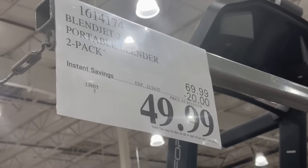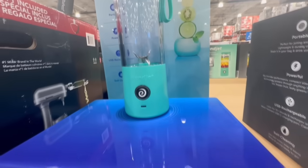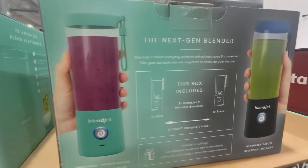So this one right here would be a good option — it's the Portable Blender. It is a two-pack. The brand is called Blendjet. It has $20 off, so the price comes down to $50. So if you do the math, you're paying $25 for each one of them, which is not a bad price in my opinion.